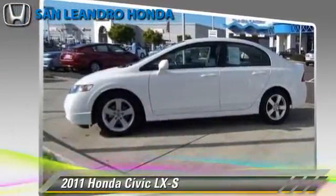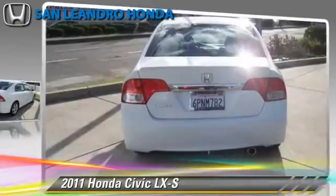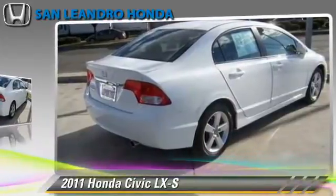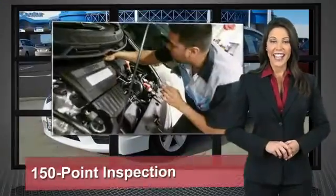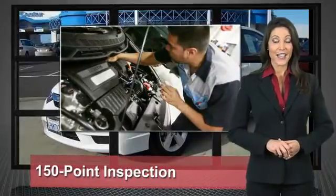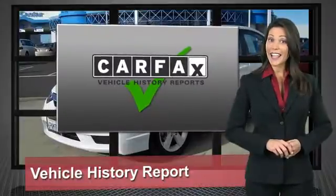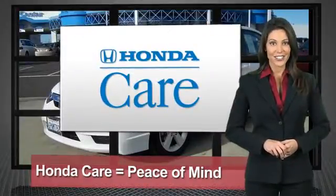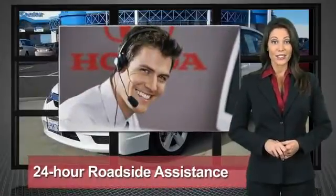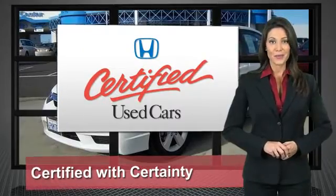Give us a call to schedule your test drive today. Every Honda is a product of innovative engineering and quality manufacturing. Your dealer performs an exhaustive 150-point mechanical and appearance inspection to ensure that each vehicle meets Honda's standards. Only well-maintained Honda models are eligible. Honda certified used cars — so reliable, they're certifiable.